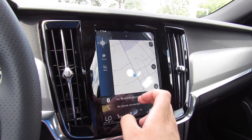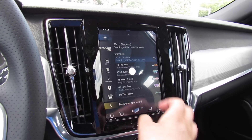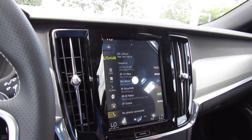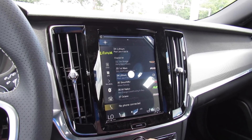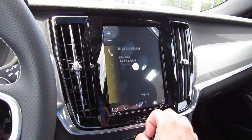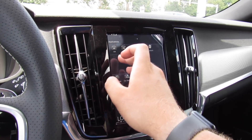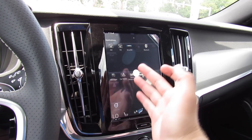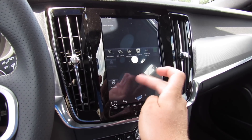On this display, you have your navigation, audio system — which this one does have satellite radio. The audio system sounds fantastic. Your Bluetooth phone and everything else will show right there. AM, FM, Sirius XM, Bluetooth, different messages, car status, driver performance, your Apple CarPlay, Android Auto, and Volvo ID.